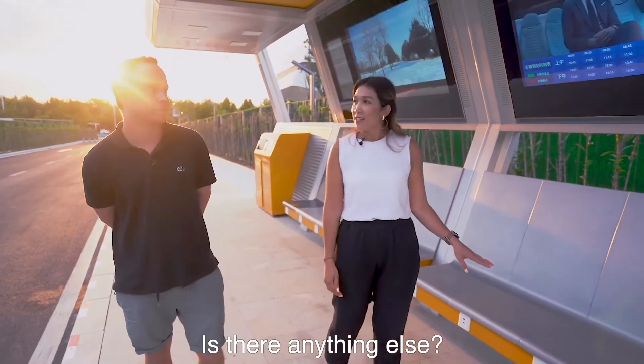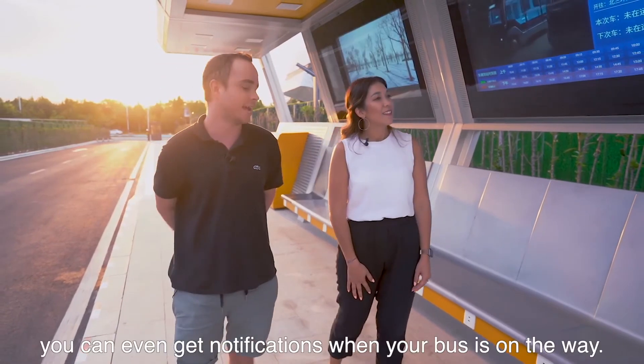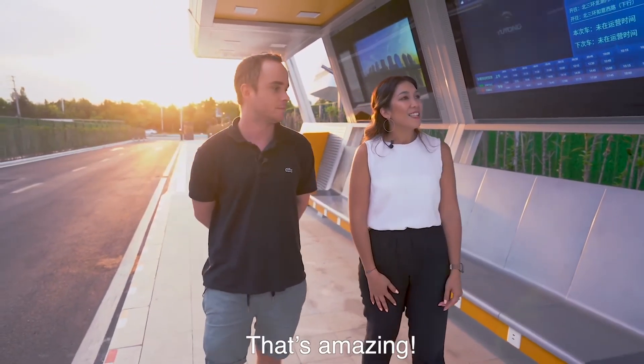Is there anything else? Yes — the super large e-ink screen, the vending machine. You can even get notifications when your bus is on the way. That's amazing!